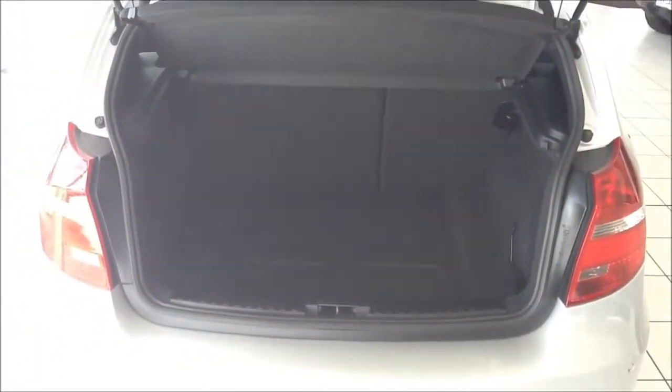Moving into the boot of the vehicle, this 1 Series comes with half leather interior, and as you can see a good-sized boot area with luggage cover and additional side pockets.